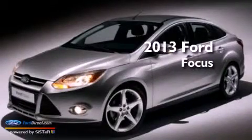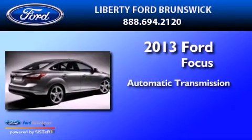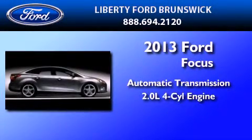This is a brand new 2013 Ford Focus. This car has an automatic transmission and an inline four-cylinder engine.